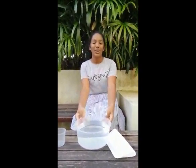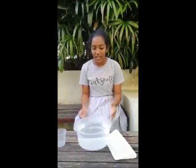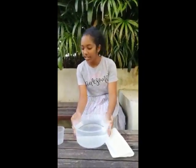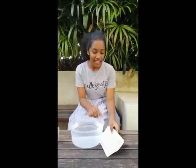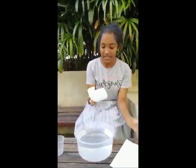To find out if air takes up space, let's find out with a simple experiment you too can do at home. You can do this indoors or outdoors — it doesn't really matter. For this simple experiment, you need a bowl filled with water, a plastic cup and paper towels.